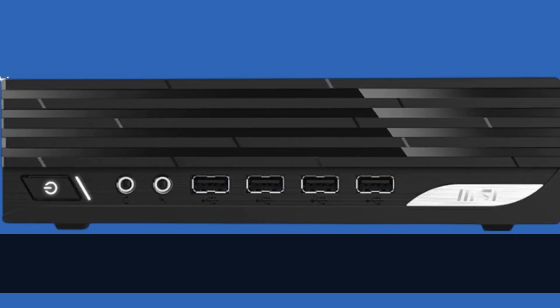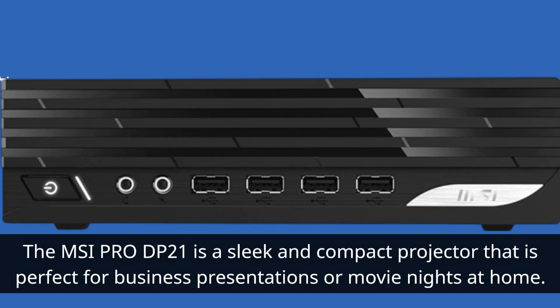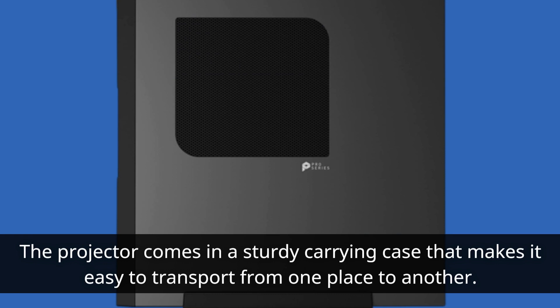The MSI Pro DP21 is a sleek and compact projector that is perfect for business presentations or movie nights at home. The projector comes in a sturdy carrying case that makes it easy to transport from one place to another.